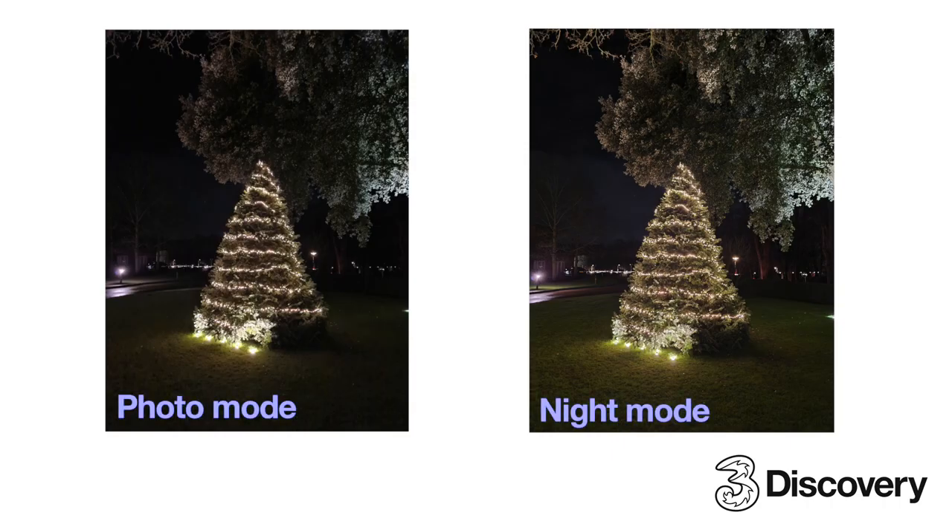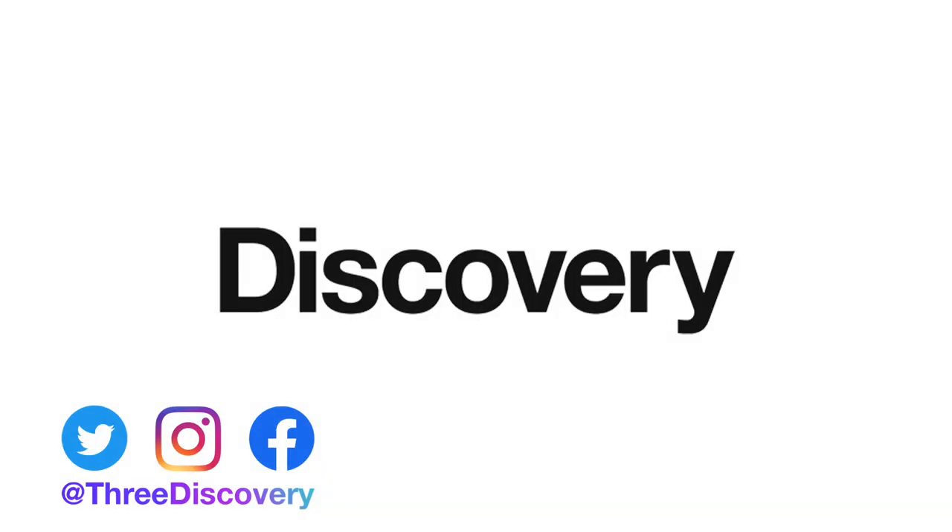Have a go and see what you can capture, and be sure to check out the other photography how-to's here on the discovery playlist.